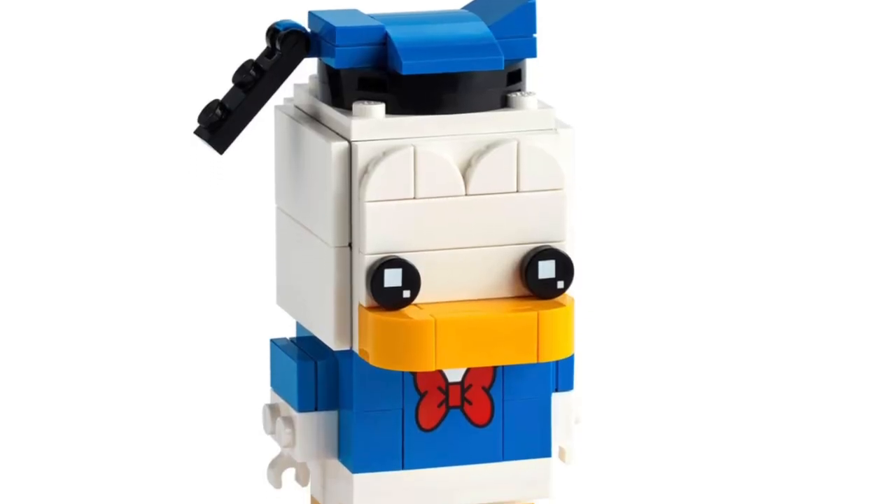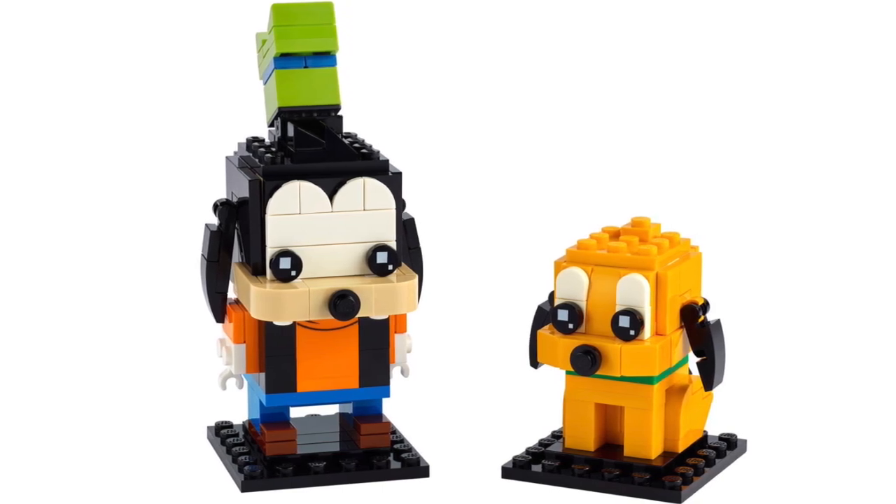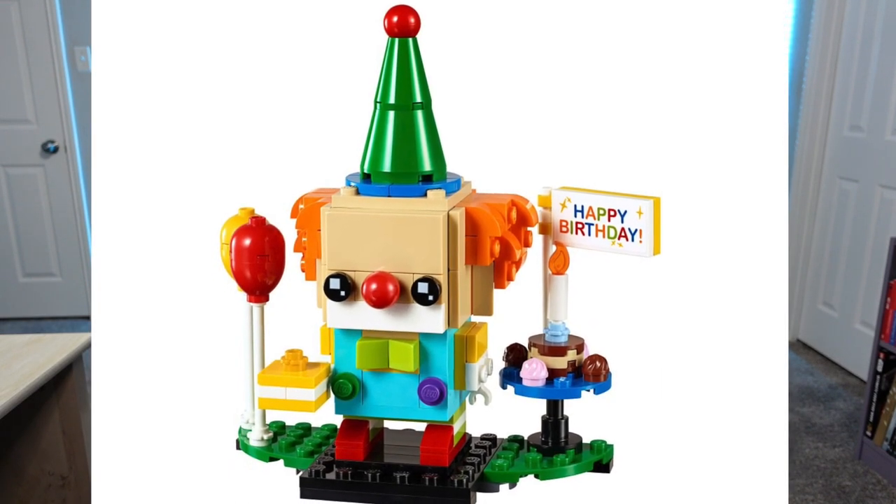Even if they're not that into Star Wars, the Mandalorian and Baby Yoda are so cute, especially in brick heads form. If this person is more into Disney, the Donald Duck brick head is so cute — honestly it makes me want to start collecting brick heads because it is adorable. That little bow tie — I really want it. And then there's Goofy and Pluto as well. This one retails for $15 rather than the typical $10 for brick heads, but you get two brick heads out of it. Also there's the birthday clown, but I'd personally stay away from that one because it can be kind of creepy. But seriously, there's a ton of really cute brick heads available right now that I'm sure anyone would enjoy.